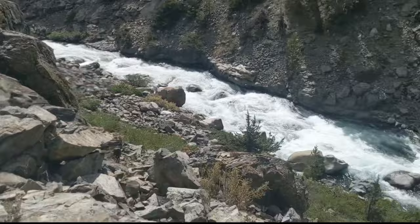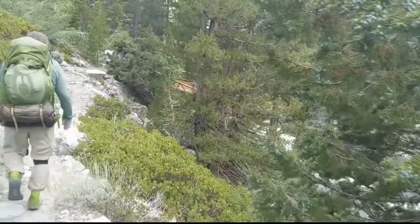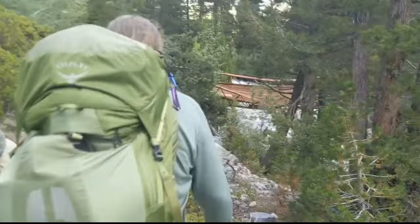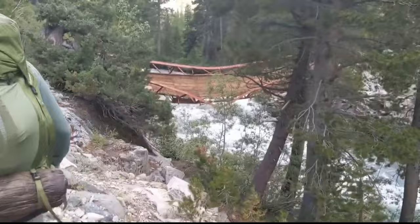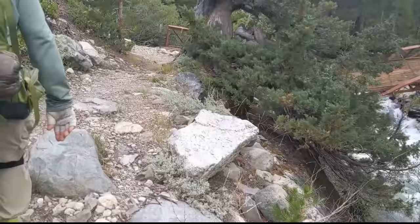We gotta cross that. Well, the lady at MTR gave us bad info — she said the wood was taken off and there's nothing left but flimsy steel I-beams. That's news to me. But you can see the bridge is quite damaged. It's our only option though — the alternate route is probably more dangerous: trying to get out of the canyon and go off trail for about 20 miles. Here we go.